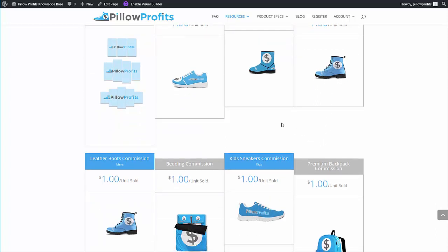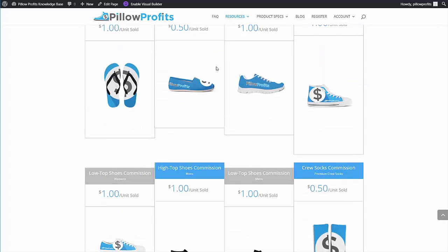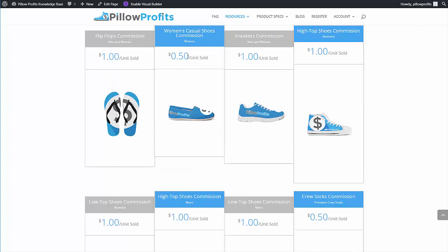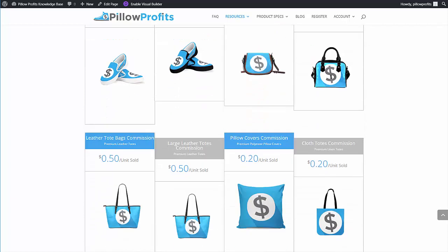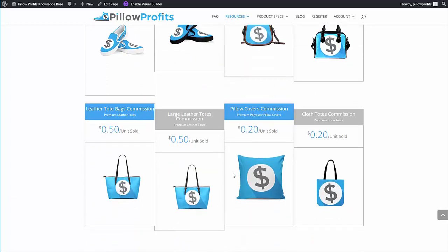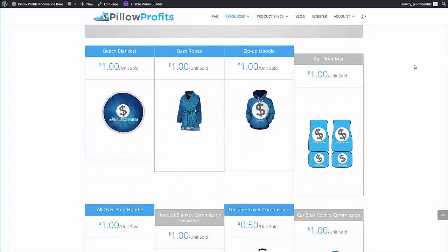Almost everything is a dollar with the exception of the luggage covers and some of the lower-priced shoes like the casual shoes. You've also got socks at 50 cents, bags at 50 cents, and then pillow covers and totes at 20 cents. So what you want to focus on are those higher-margin items like the hoodies, sneakers, high tops, low tops, car seat covers, and bed sets. If somebody sells 100 shoes every day from your catalog, you're going to earn $100 a day.